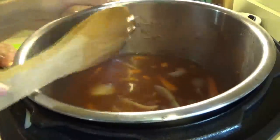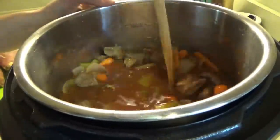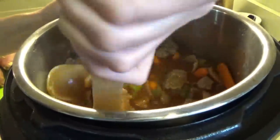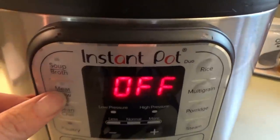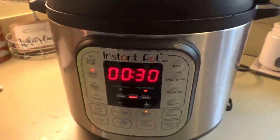Now we're going to put the beef back in, and that's it for now. We're going to cover it, and it's going to cook on the meat setting for 30 minutes. Meat stew right there, and we're going to go down to 30. Make sure it's sealed. There we go.